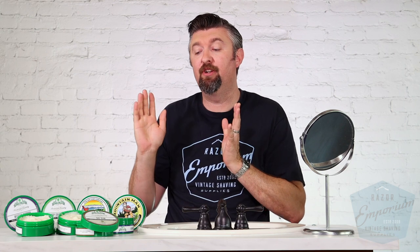Hey everyone, Matt Basarczyk from RazerEmporium.com coming at you today for our product spotlight featuring a classic, a staple in the shaving industry, Sterling Soap.